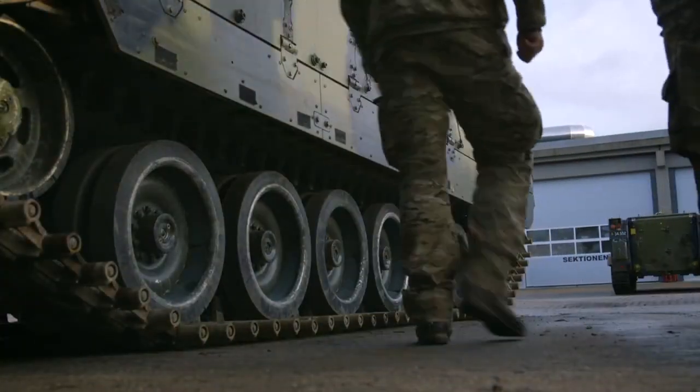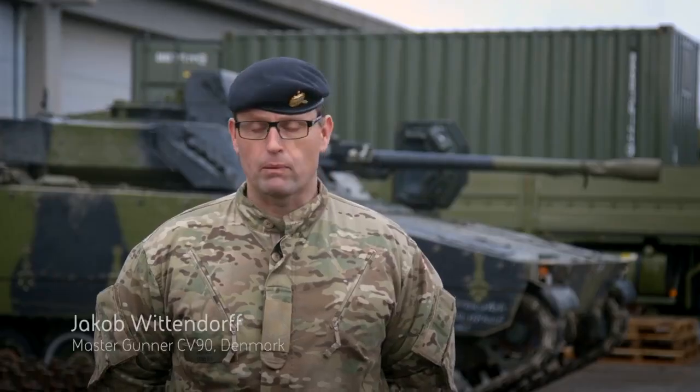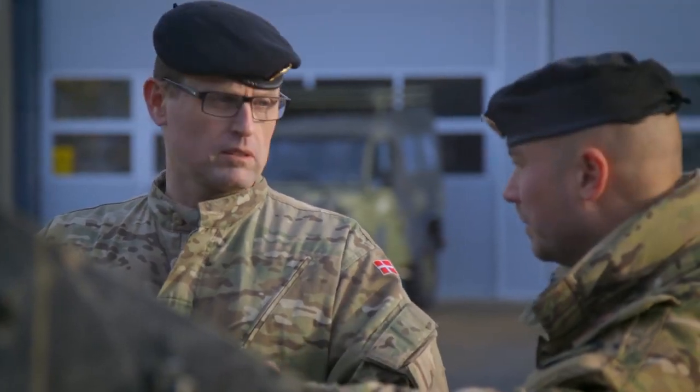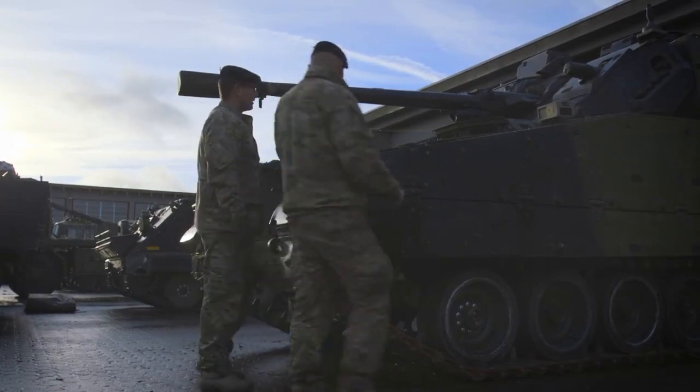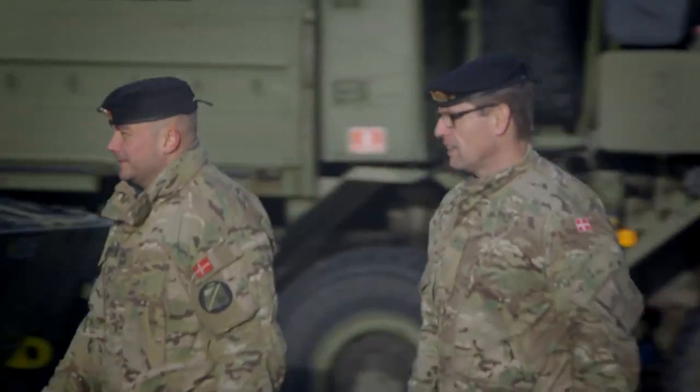My name is Jacob. I'm a master gunner on the CV-90. My experience reaches back to 2006 where I was part of the implementation in Denmark. I have trained commanders and deployed as a master gunner with an armored infantry corps, basically working with the CV-90 for 10 years now.